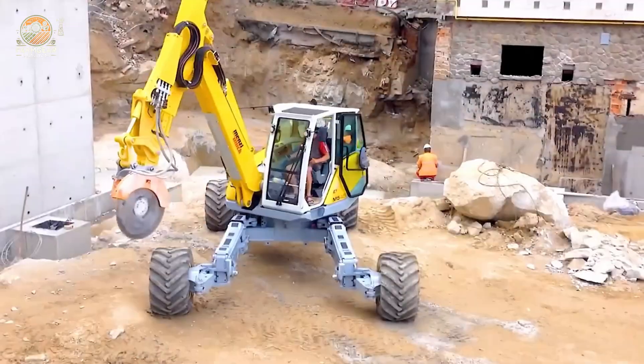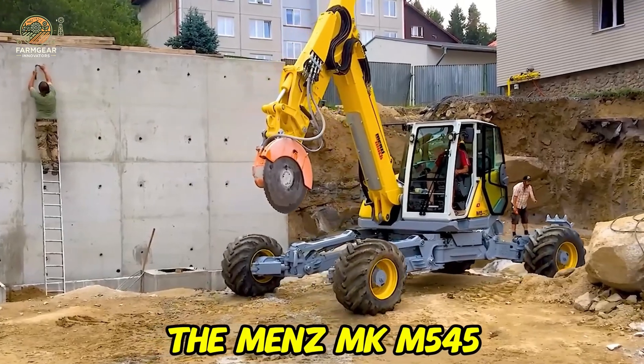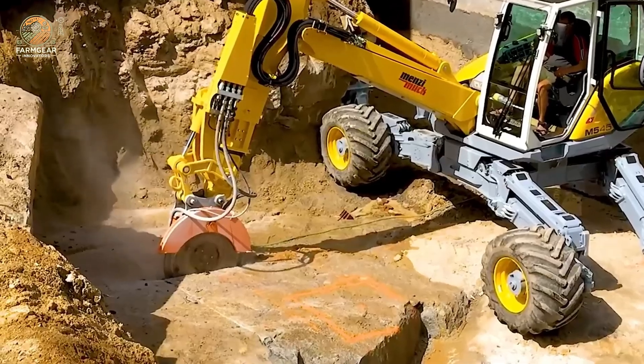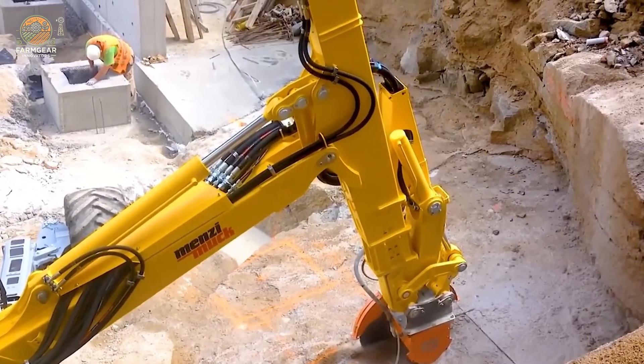In this challenging task, the Menimuk M545 takes center stage. With its powerful engine and 120 horsepower, it performs rock cutting at a construction site with precision and flexibility. This machine easily cuts through tough rocks, delivering outstanding work efficiency in a harsh environment.